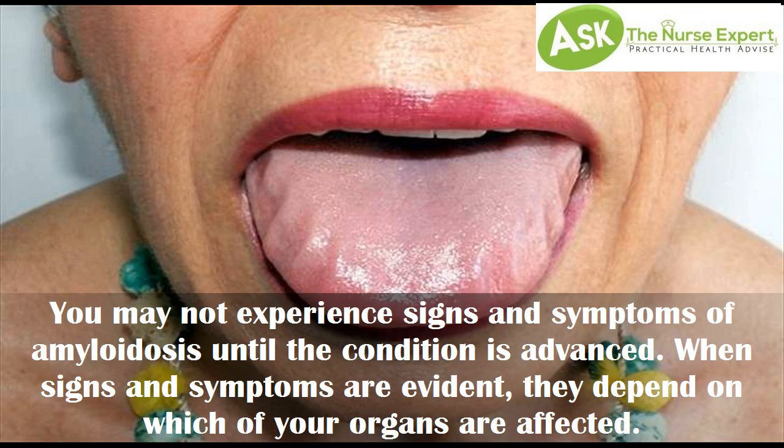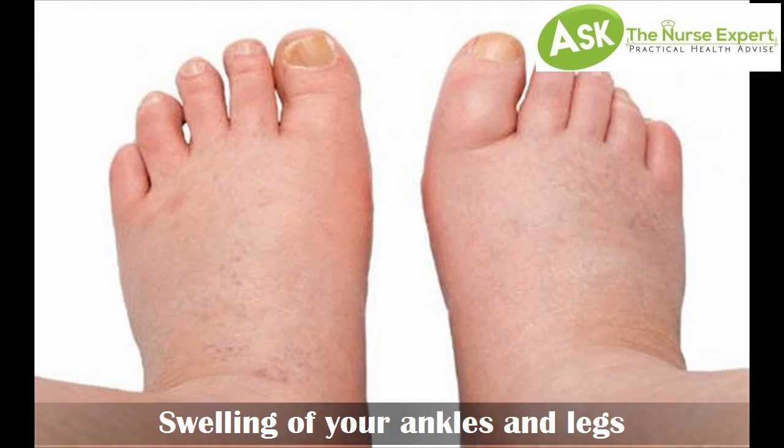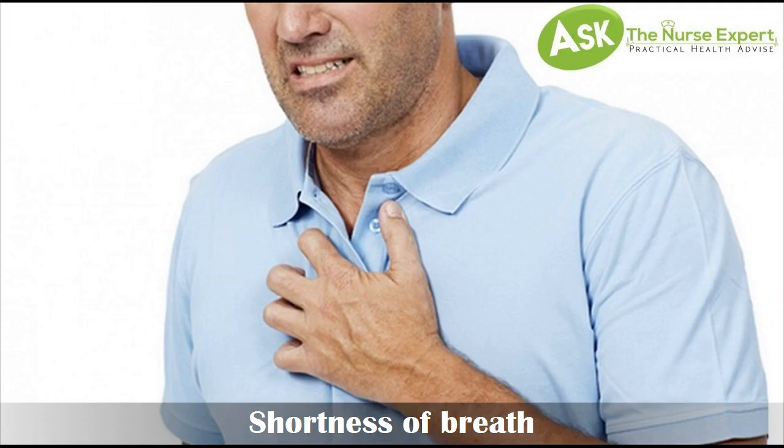You may not experience signs and symptoms of amyloidosis until the condition is advanced. When signs and symptoms are evident, they depend on which of your organs are affected. Signs and symptoms of amyloidosis may include swelling of your ankles and legs, severe fatigue and weakness, and shortness of breath.